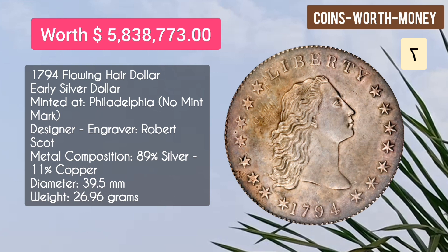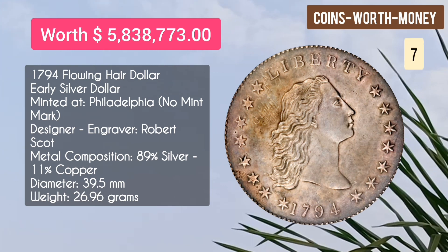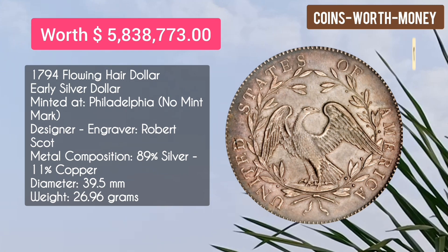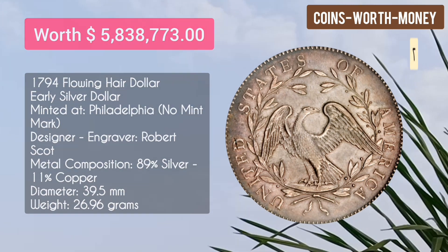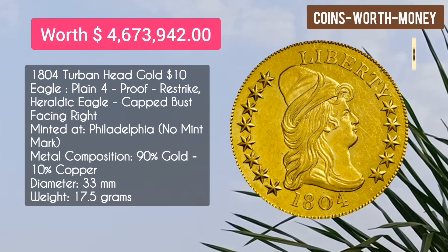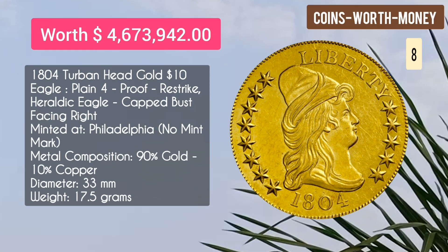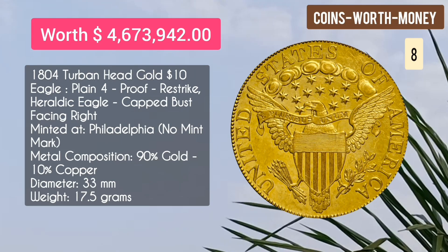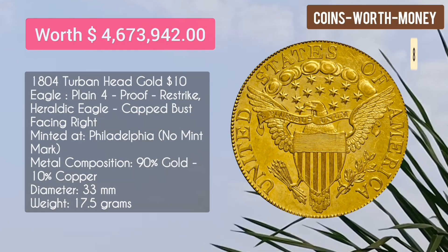Number seven: the 1794 Flowing Hair Dollar, early silver dollar, minted at Philadelphia with no mint mark. It is worth $5.83 million dollars. Number eight: the 1804 Turban Head Gold $10 Eagle, proof restrike, heraldic eagle, capped bust facing right.